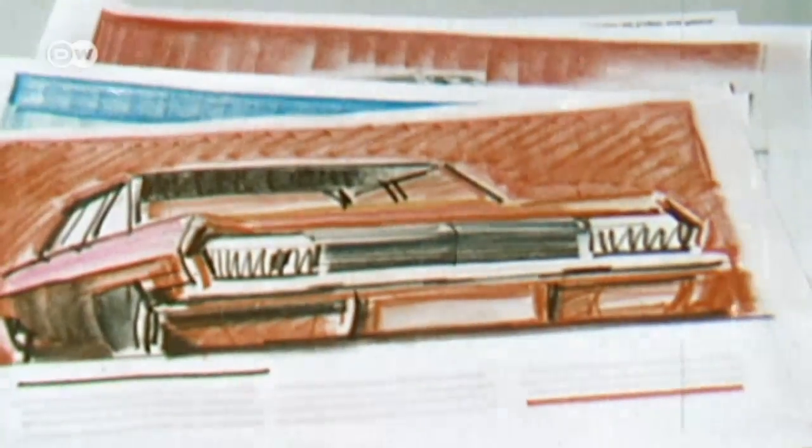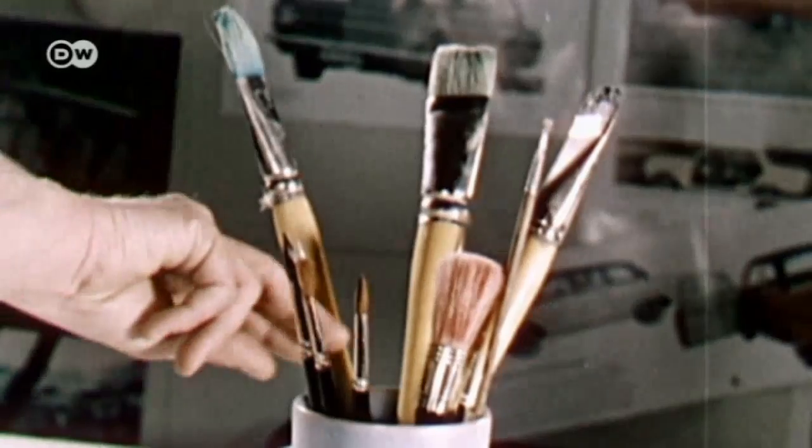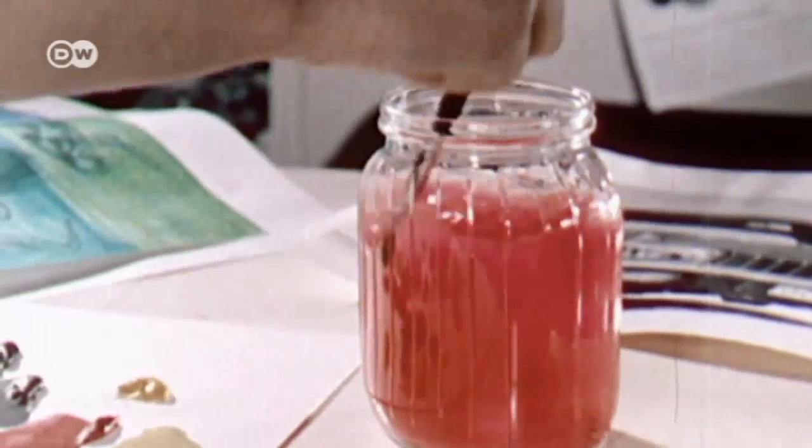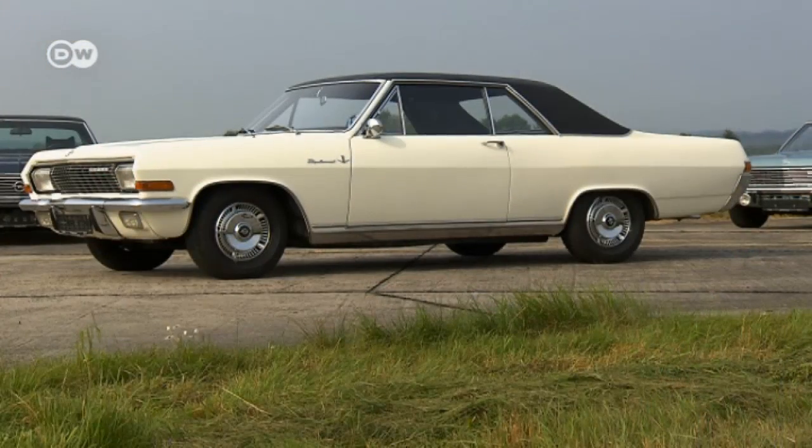By the mid-1960s, Opel's parent company, General Motors, was exerting more and more influence on the design of Opel models. At the time, this look was in demand, so the Diplomat A's American-style contours came as no surprise.